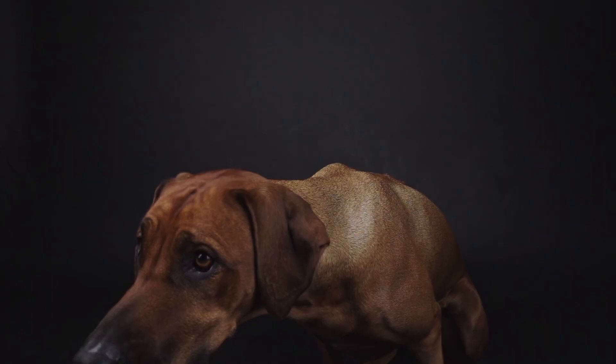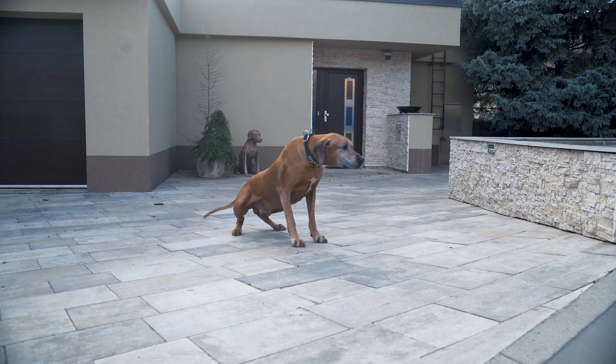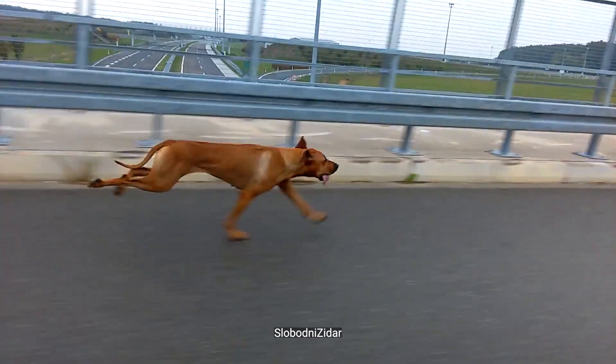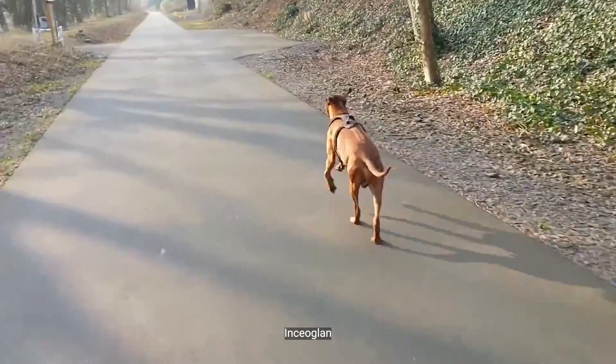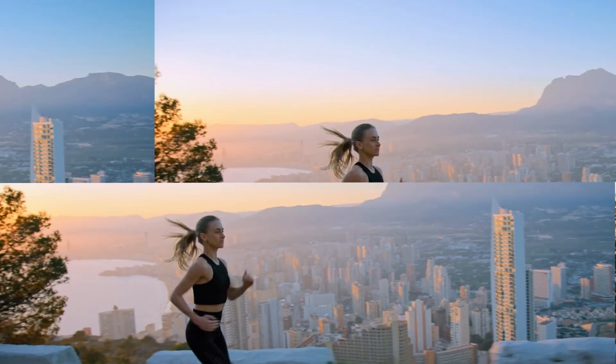It's hard to miss the unique style of the Rhodesian Ridgeback — with their distinctive ridge of hair down their spine, these dogs are one of a kind. But don't let their distinctive look fool you; there's so much more than just a pretty coat. These medium-to-large-sized African hounds are independent, strong, and faithful, with the ability to run at a steady pace for hours on end without getting tired. Originally bred to protect their families and distract lions, Rhodesian Ridgebacks are fast and powerful athletes who just love to run.